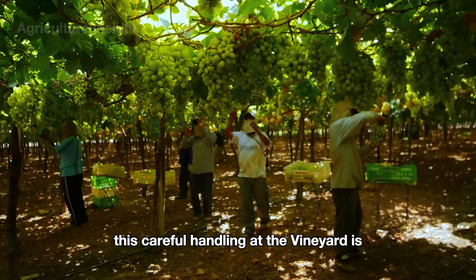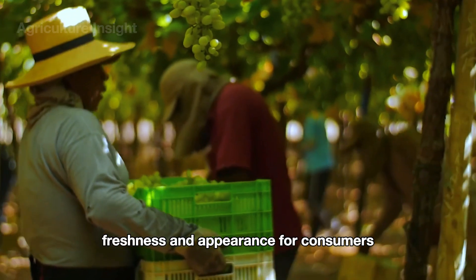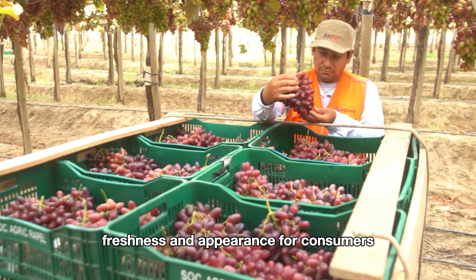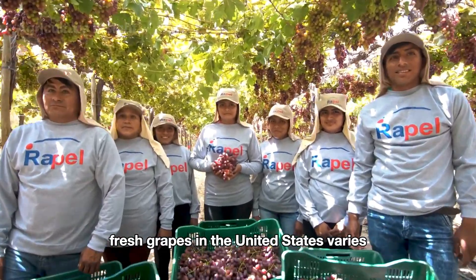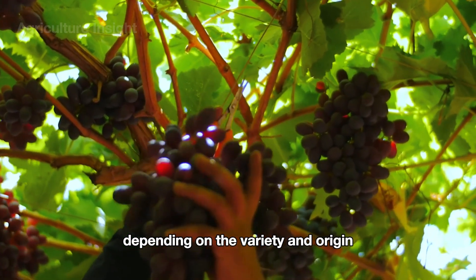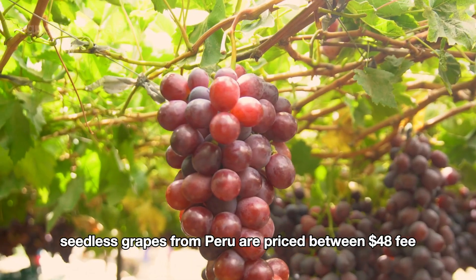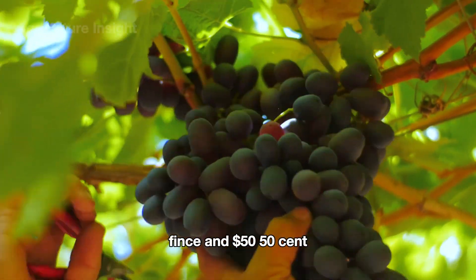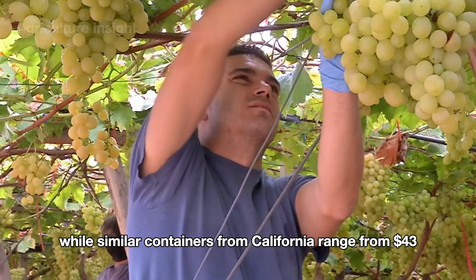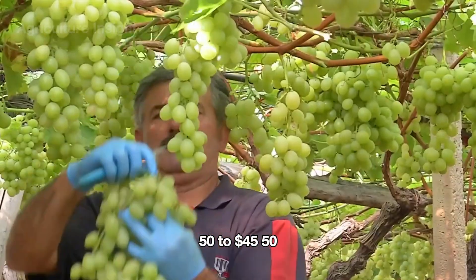This careful handling at the vineyard is key to preserving the grapes' natural freshness and appearance for consumers. The wholesale price of imported fresh grapes in the United States varies depending on the variety and origin. For instance, 18-pound containers of black seedless grapes from Peru are priced between $48.50 and $50.50, while similar containers from California range from $43.50 to $45.50.